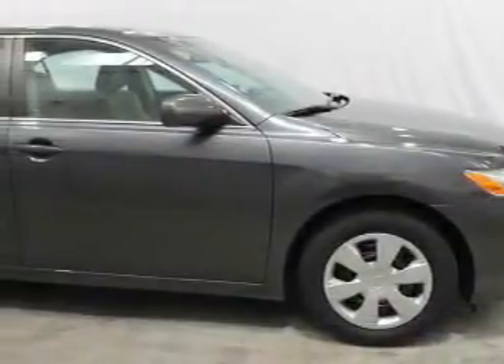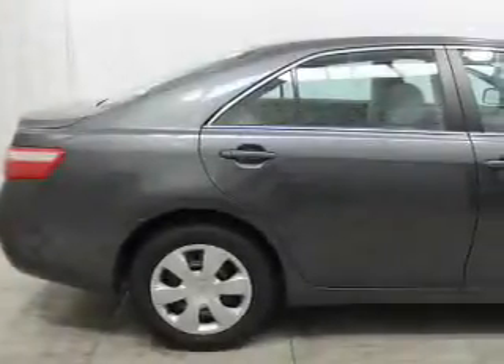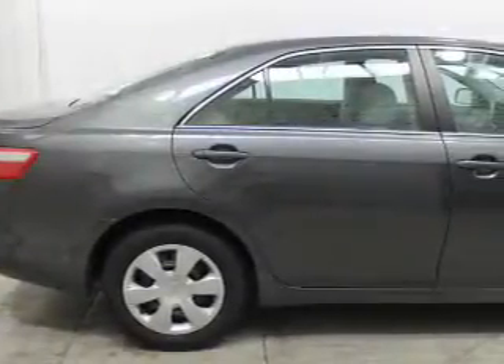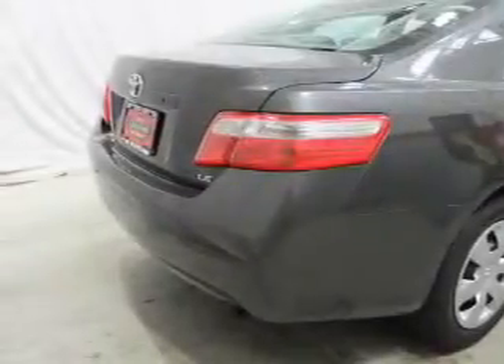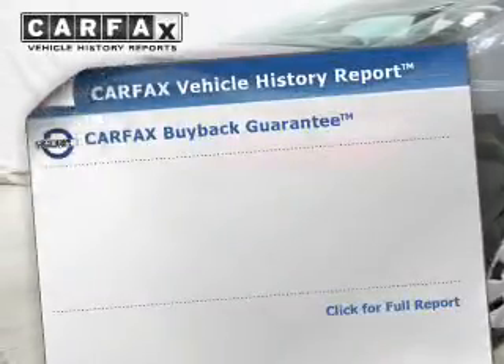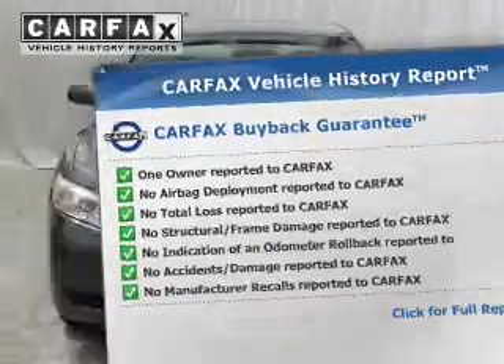The powertrain includes front-wheel drive with an efficient four-cylinder engine that responds smoothly to its five-speed automatic transmission. The anti-lock braking system will help deliver you safely to your destination. This vehicle comes with a CARFAX report, which reduces your buying risk by providing the vehicle's history before you purchase.